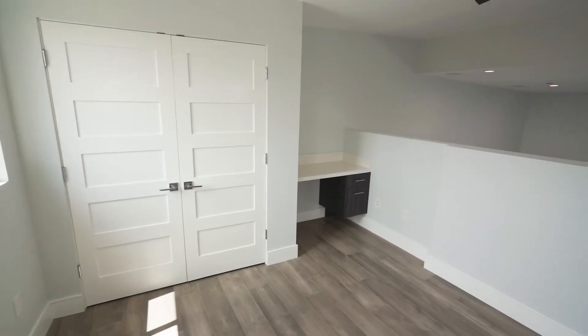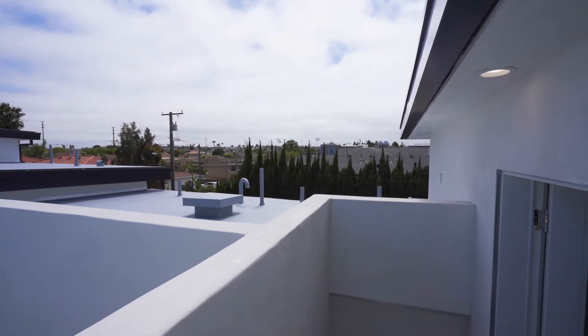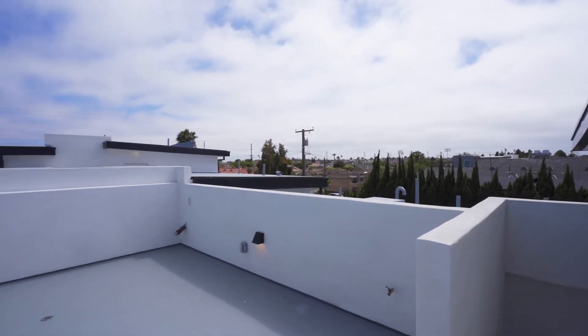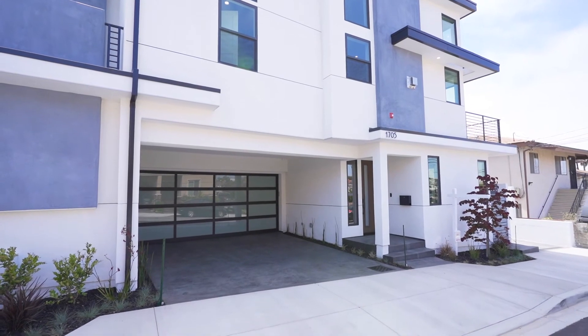The upstairs level features a mezzanine perfect for an office, playroom, or man cave. Walk outside to the rooftop patio — perfect for entertaining guests or barbecuing. On a clear day, you can see all the way to downtown Los Angeles and the Hollywood sign.